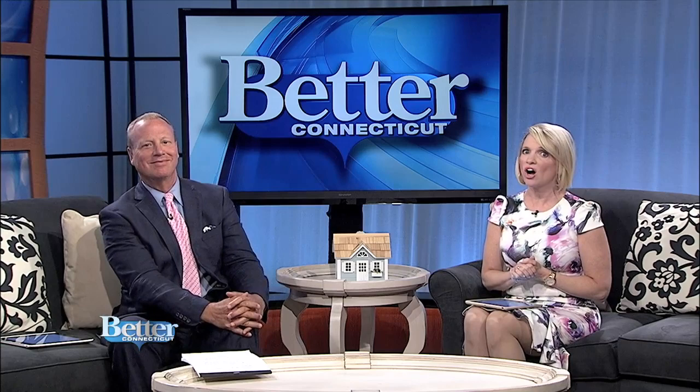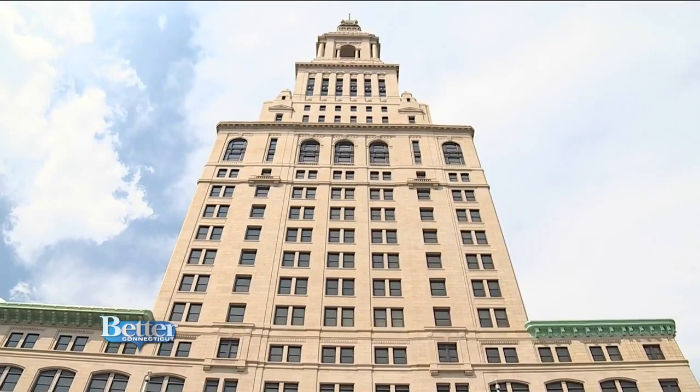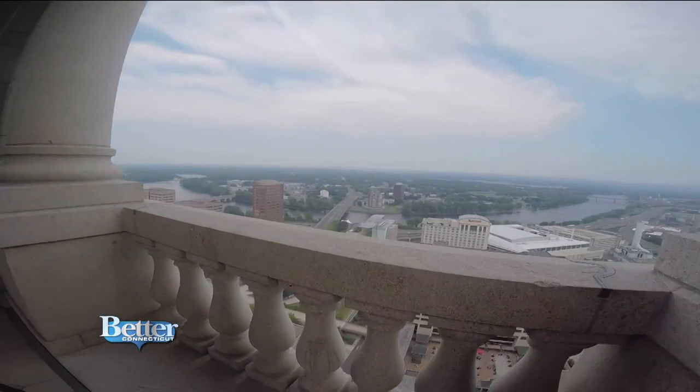You know the iconic Travelers Tower for its incredible height — it looks like it touches the sky from below, with 2,000 windows. But the 360-degree view from atop the tower is simply breathtaking.